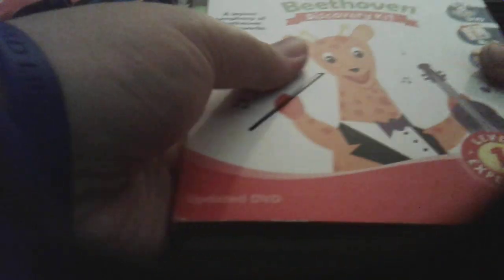Now, here comes Nursery Necessities Volume 2 without a packet. Here I have the Baby Beethoven 2010 Discovery Kit — front, side, back, other side. The Baby Beethoven picture book — front, spine, back. Bear, pig, baby, turtle, rainbow, and a violin.